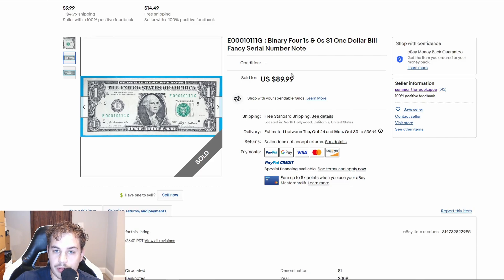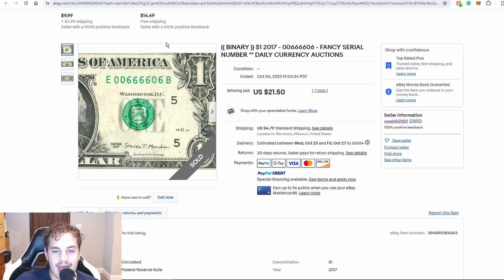I personally probably would have jumped up to $99.99, making it a hundred — $90 you really can't complain there, especially if you found this note out in the wild. That's a pretty solid price for true binary.